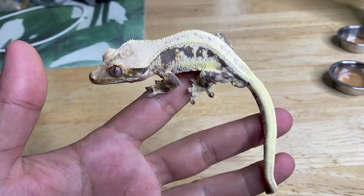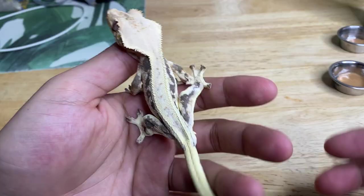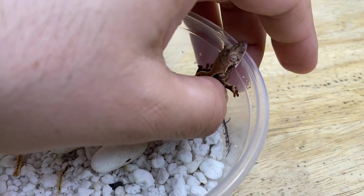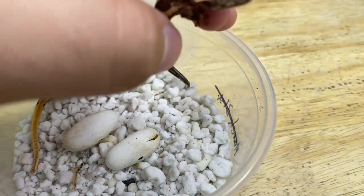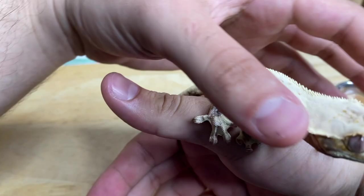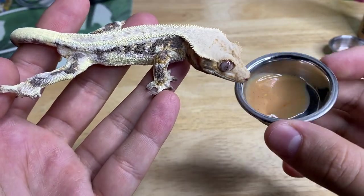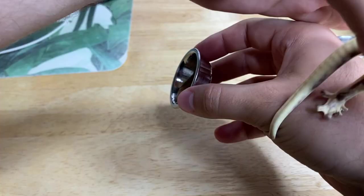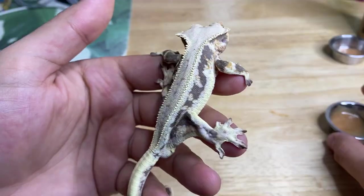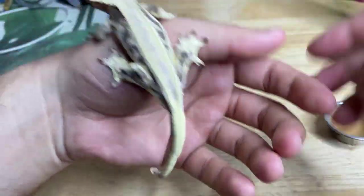This handsome boy is one of the first babies I produced last year — the first clutch from Pingu and Rambo. The first clutch that hatched from Pingu and Rambo were lily whites, both of them, and both of those lily whites are doing fantastic. One is a boy and his sibling is a girl. He is a very, very clean animal again — no spots, lots of beautiful pattern developing on the gecko. Just a really, really nice animal.